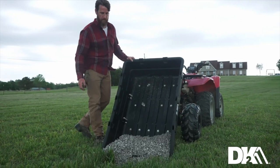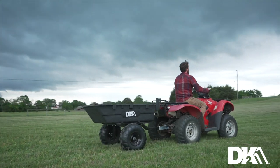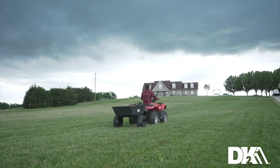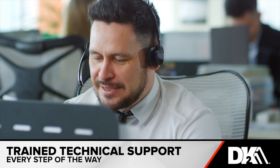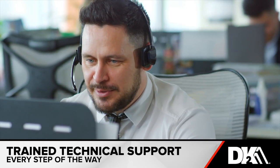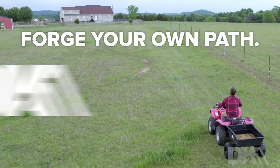Rooted in the belief that our business can and should have a positive impact on the communities we serve, our team's focus is always the satisfaction of our customer. From point of purchase to lasting performance, you'll have a trained customer service team and support technicians by your side every step of the way. Forge your own path with DK2.